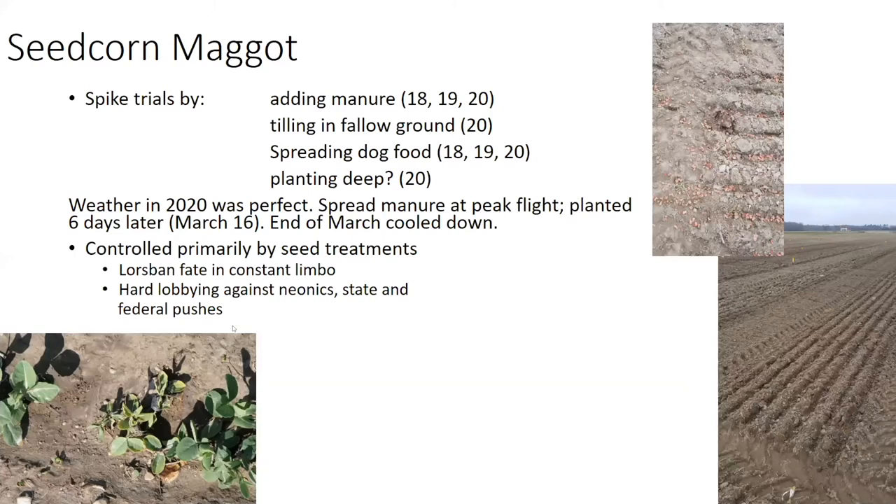I've got an interest in doing seed corn maggot trials primarily because seed corn maggot is controlled solely by seed treatments — Lorsban and Cruiser. Lorsban's fate is in constant limbo. The EPA has released some proposed interim decisions on chlorpyrifos' status as an active ingredient, and they're really looking to eliminate all uses, save a couple. One of the uses highlighted as worth keeping is as a seed treatment and also as a bark application to peaches for protection against peach tree borer. But those are just preliminary decisions, they're not finalized.